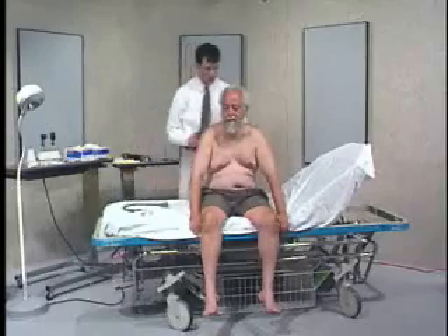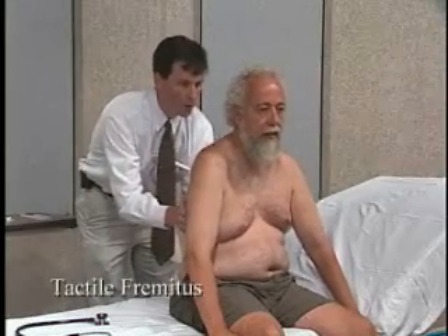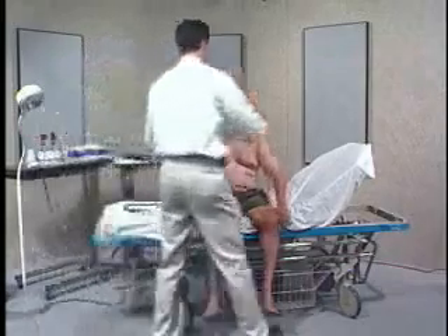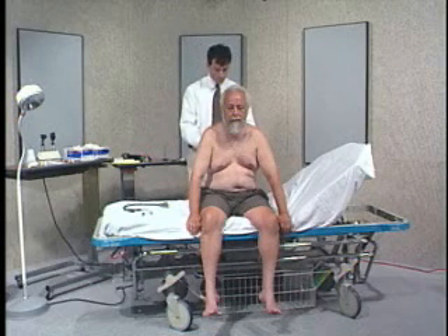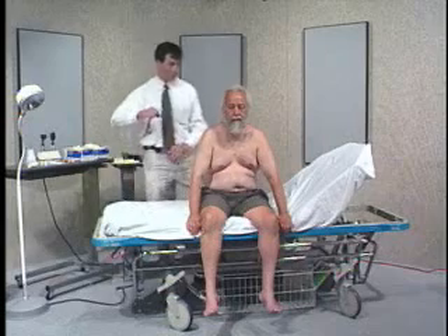While palpating John's chest, I'll ask him to say the word 99 over and over. What I'm feeling for is a sound called fremitus, which is a vibration through the thoracic cavity that will sometimes be altered in the presence of fluid or consolidated lung. Fremitus will be decreased in the presence of pleural fluid around the thoracic cavity, but increased in the setting of pulmonary consolidation or significant atelectasis at certain parts of the lung field. John's fremitus does feel normal.